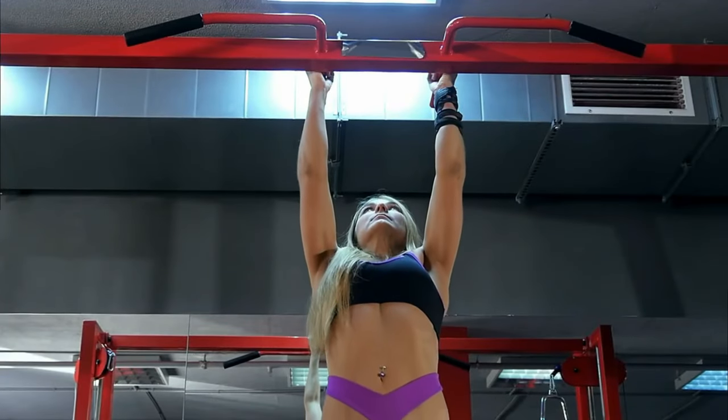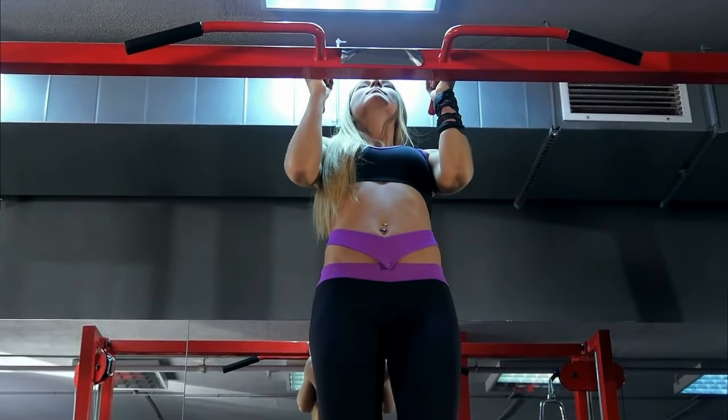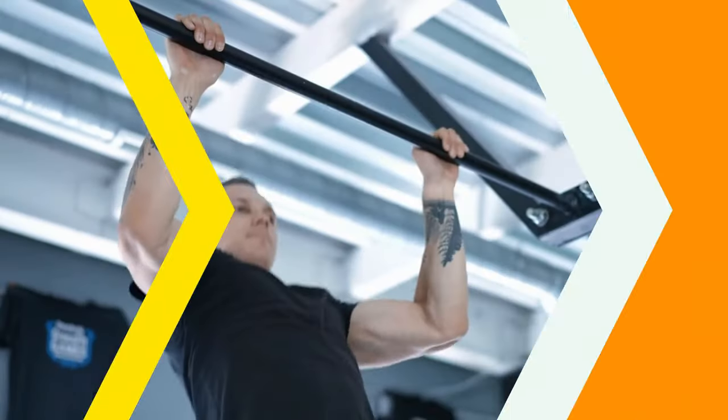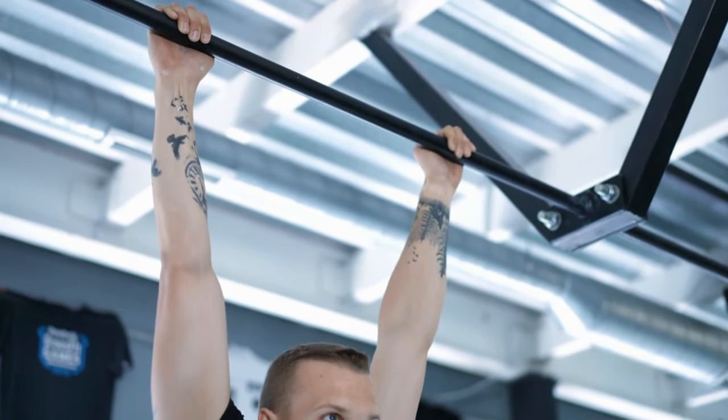Hang from a pull-up bar with an overhand grip, hands slightly wider than shoulder width, and pull your body up until your chin is above the bar. Lower yourself back to the starting position with control.